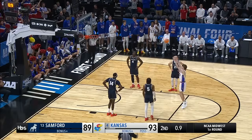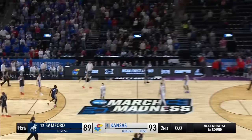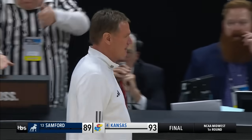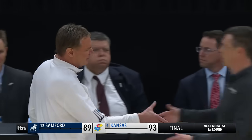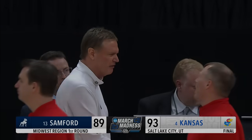They have nothing to hang their heads about, and they will be talking about that block shot — not block shot — for years to come. As Kansas survives the Samford Bulldogs and will go on to meet the Gonzaga Bulldogs on Saturday.